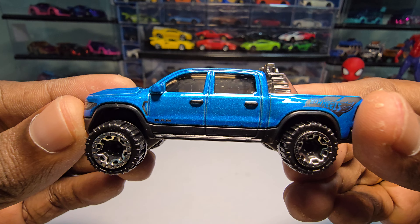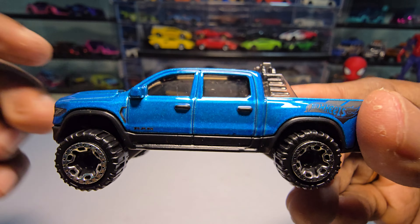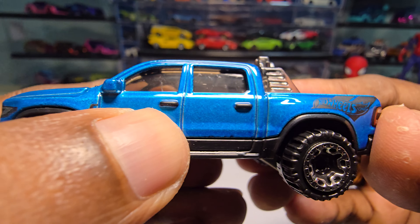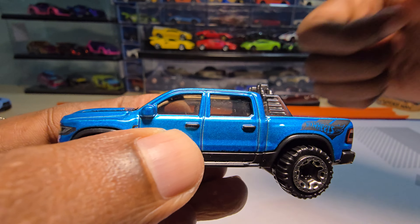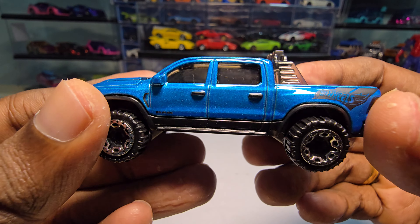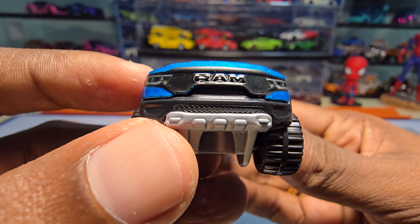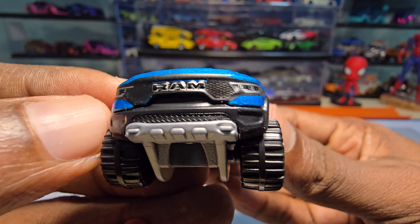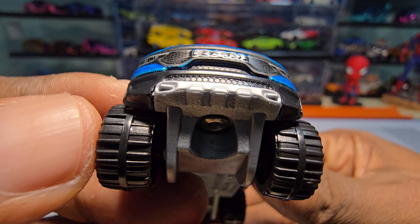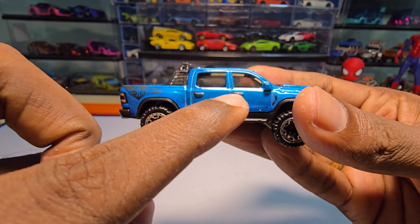They actually painted the door handles, which is a nice detail. The logo is embossed on the front end and on top of that it is painted, which is really nice. So it does have some really good details here. Sorry — door handles — now I got it. They painted the door handles.